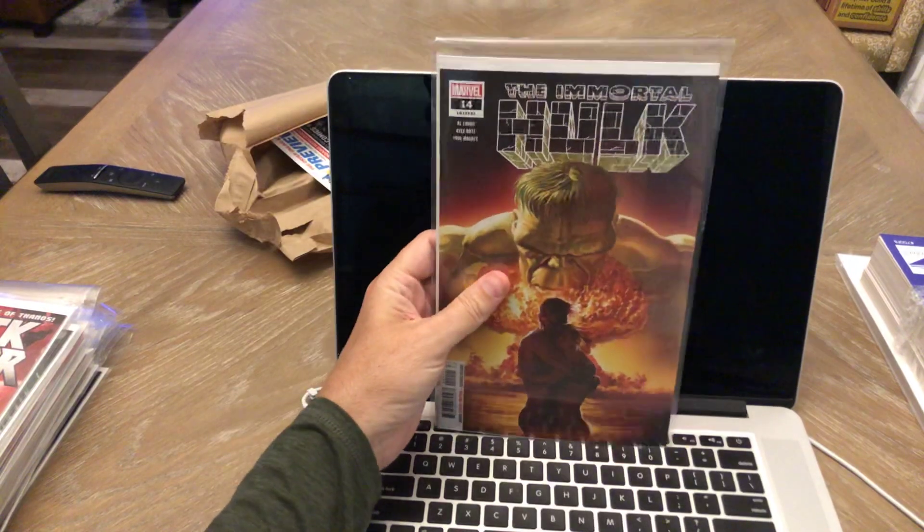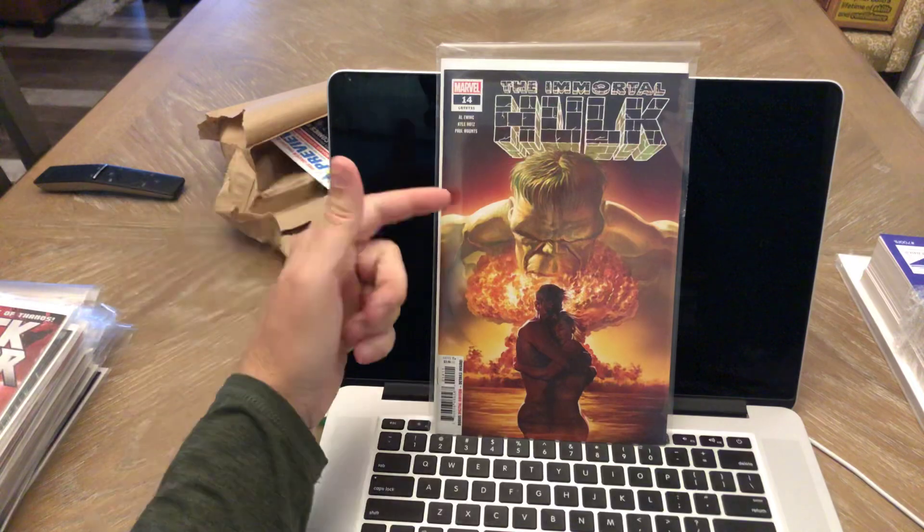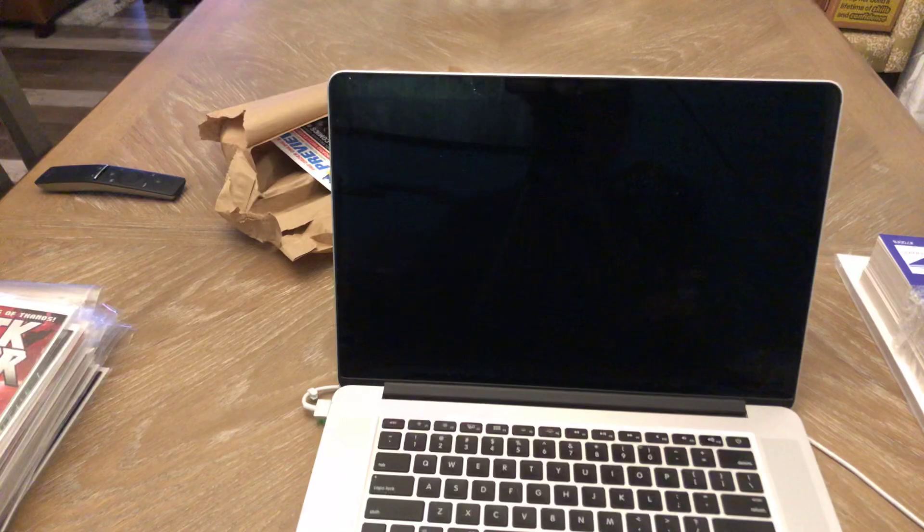There's that Immortal Hulk number 14 I was telling you about — I had the B cover in my regular pull list and then I pre-ordered the A cover. Been a great series, looking forward to continuing with that.